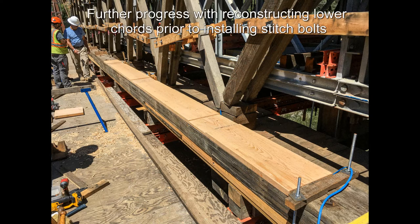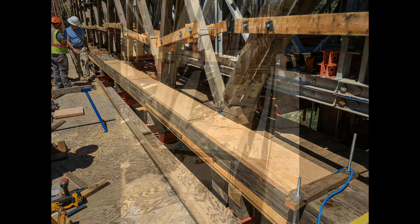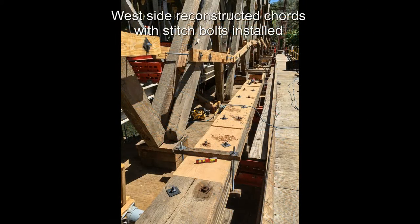Further progress with reconstructing lower cords prior to installing stitch bolts. West side reconstructed cords with stitch bolts installed.